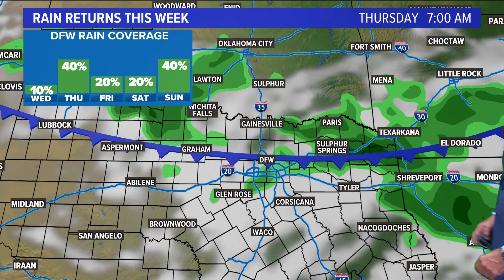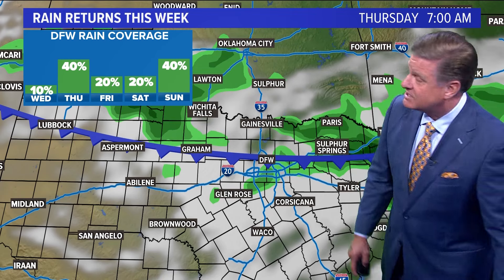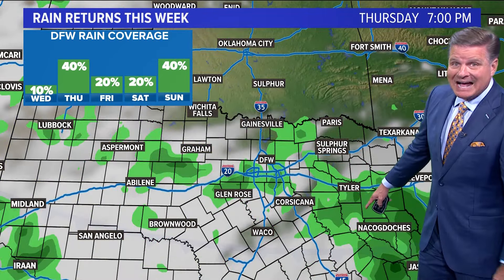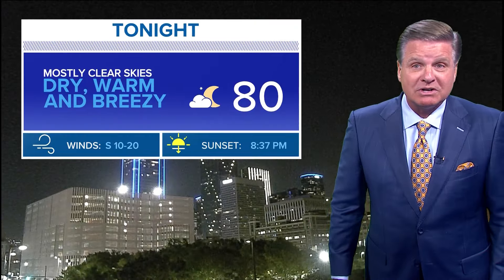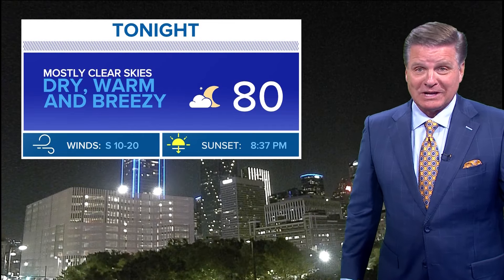Then a little bit of rain in our forecast on Wednesday — 10% coverage, then 40% coverage, then 30%, then 20% coverage Friday and Saturday, and 40% coverage on Sunday. The cold front drops to the south of us and that will certainly cool us down — not a major cool down, but we're going to go from lower 100s to middle to lower 90s. I even have an 89 for a high temp in my 14-day forecast.